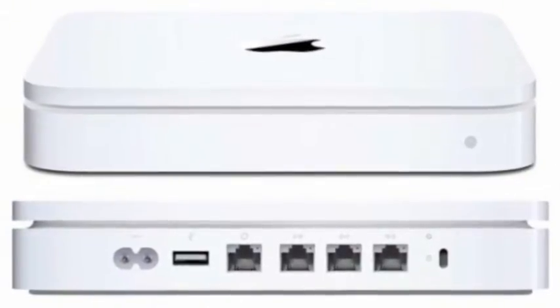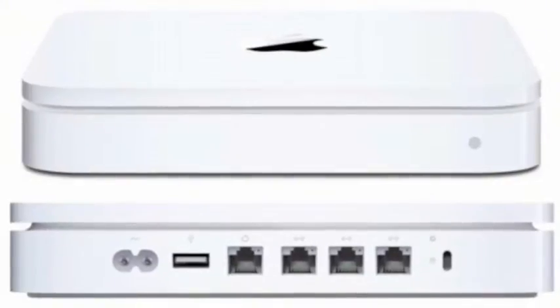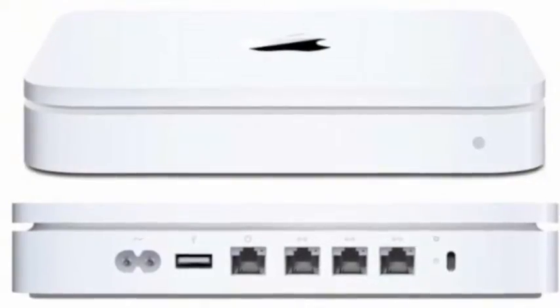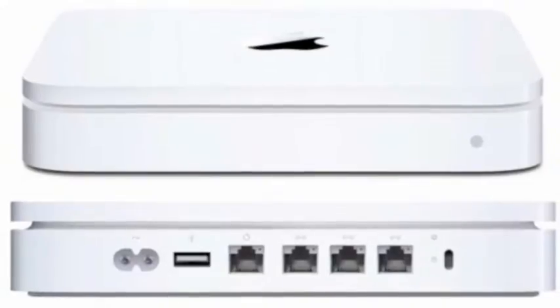It is also wireless, meaning very beneficial for those doing studio work, you know, tripping over cords and everything. And it's also compatible for the Mac, but I would mainly use this for beats and more beat production.